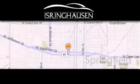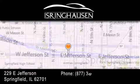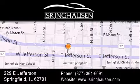Thank you for considering Isringhausen Imports for your next new or pre-owned luxury vehicle. If you have any questions, please visit our website, give us a call, or stop by our dealership. We are conveniently located in downtown Springfield at 229 East Jefferson. We look forward to serving you.